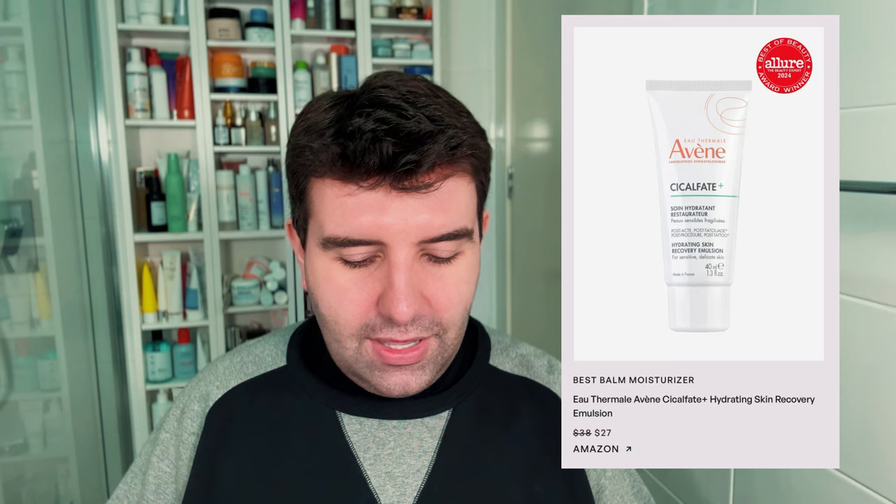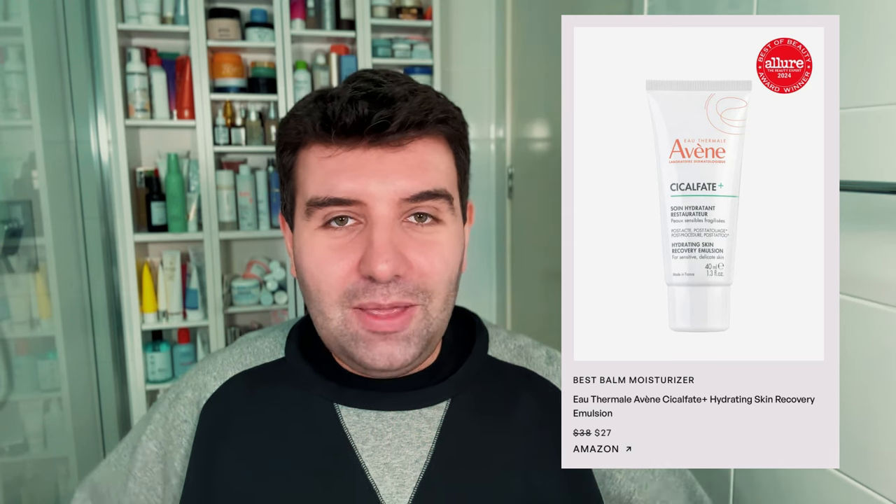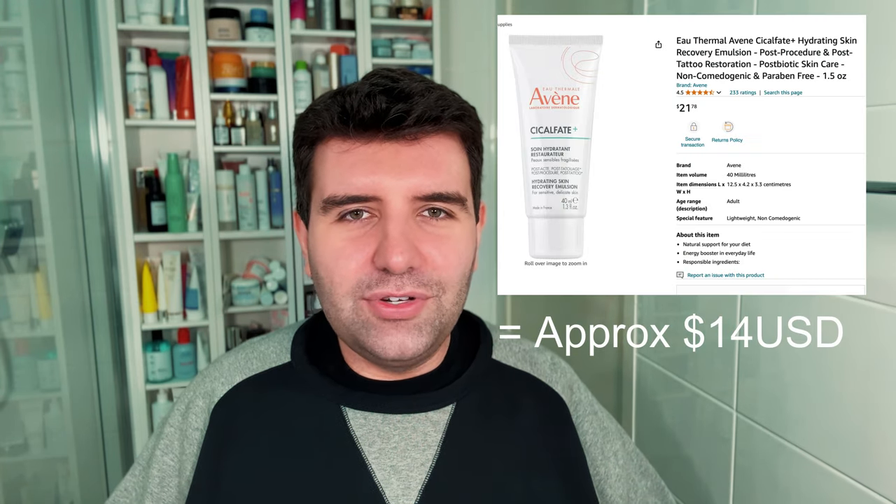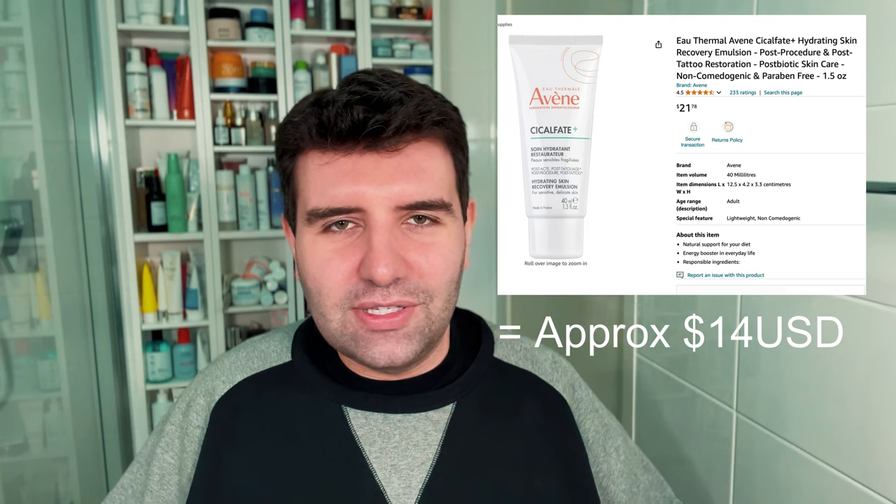Next up is the best balm moisturizer, and the winner is the Avène Cicalfate. I don't know — maybe a controversial winner considering Cica Plus seems to be the favourite on social media. I think this is a good product, totally a worthy winner. I'm just pretty sure the pricing in the US for Avène is a little bit out of control. Charging 30-plus dollars for Cicalfate, which is ultimately a very basic cream — I'm not sure that makes sense. But it's a good product, so if you love it, live your best life.